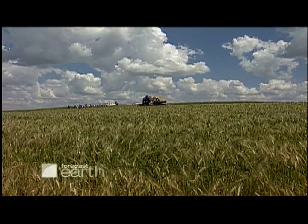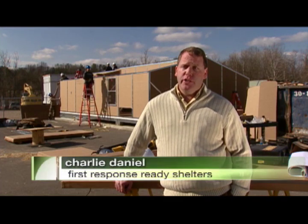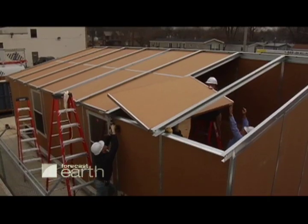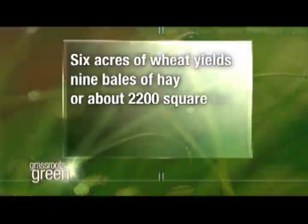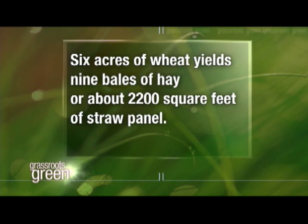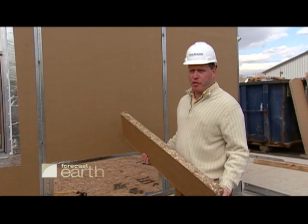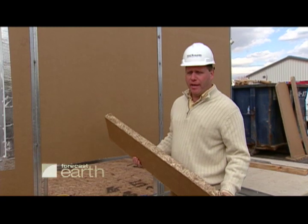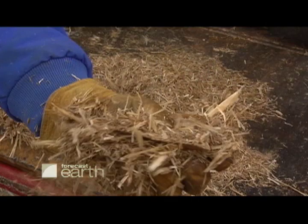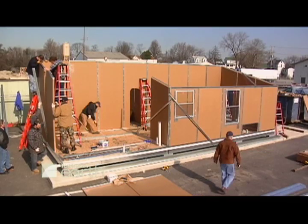To build the same size house out of timber takes one acre of clear-cut forest, which is renewable only every 25 years. It takes six acres of wheat straw to build the same house, which is renewable every single year. One of the cool things about this is it takes so little energy to produce compared to brick or steel. It has a very small carbon footprint, which means less greenhouse gases. So we're taking an unused product and turning it into a beneficial solution for temporary housing.